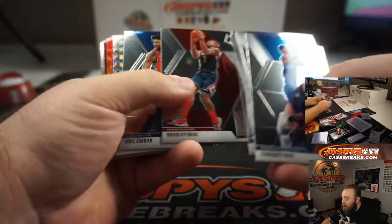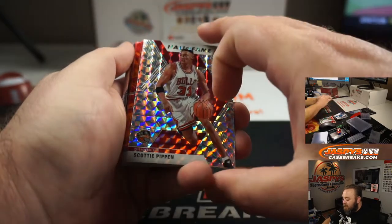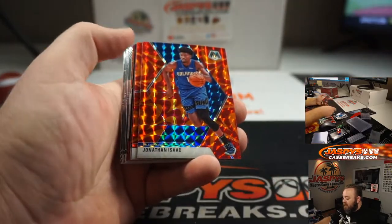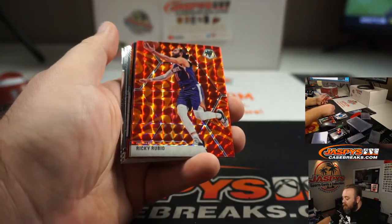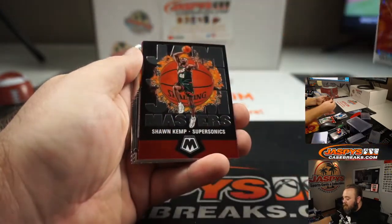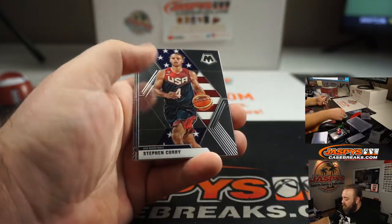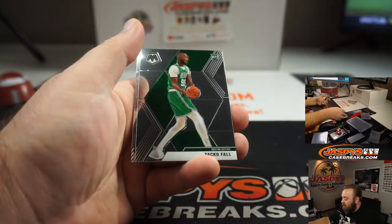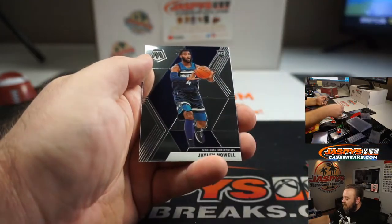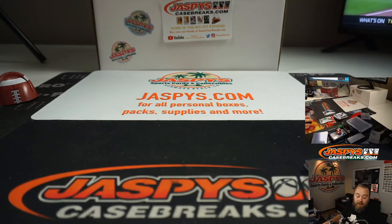Here we go. Scottie Pippen Silver Mosaic, C.J. Osman, Jonathan Isaac, Ricky Rubio, and Grayson Allen, Shawn Kemp Jam Masters, Paul George, Steph Curry, Taco Fall, Allen Iverson, and Jalen Noel. So not the big names we were looking for in that one, but thanks for giving it a shot, Dylan. Very nice first box there.